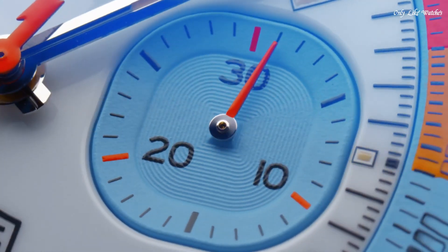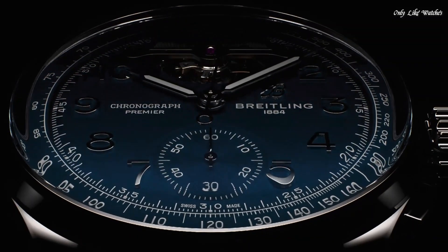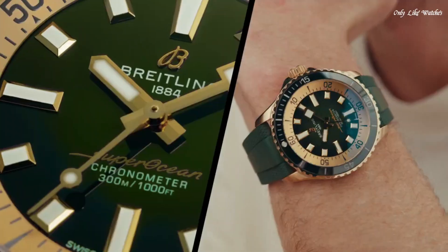Hello everyone. Today I will show you the best Breitling watches for men based on specifications. Please subscribe to my channel for more videos, and if you have any questions, please comment in the comment section.